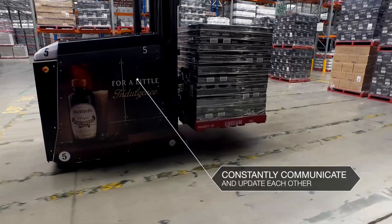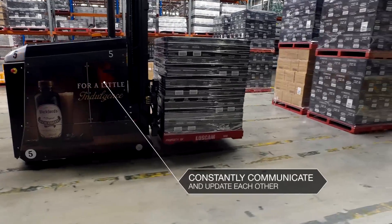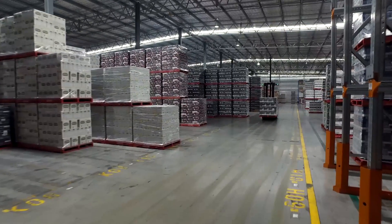When an AGV puts a pallet in a row, it updates and communicates to the others that there is one extra. If an AGV is closer to a task than another one, they'll swap. I can even remotely program them from home.